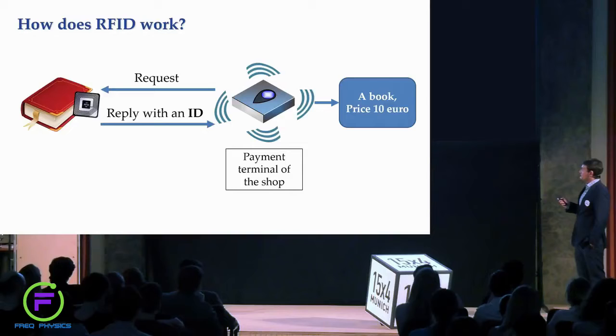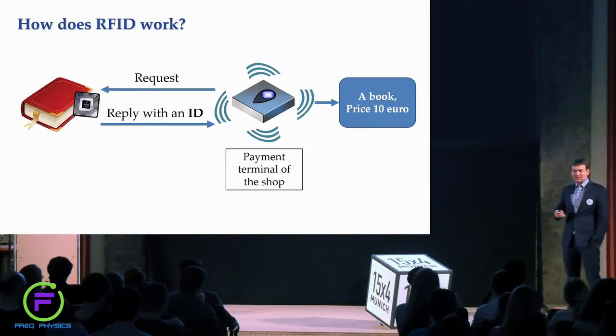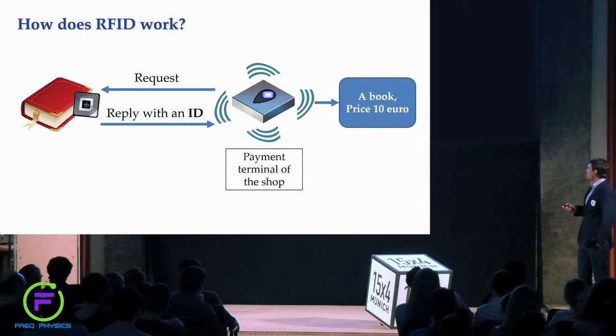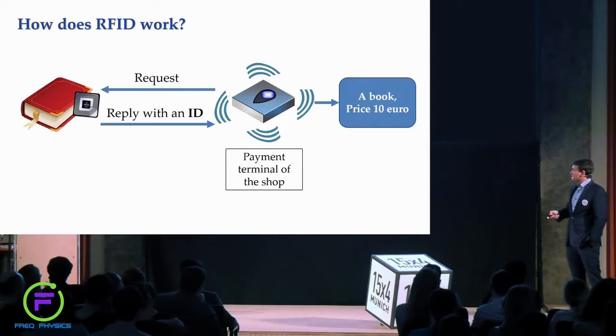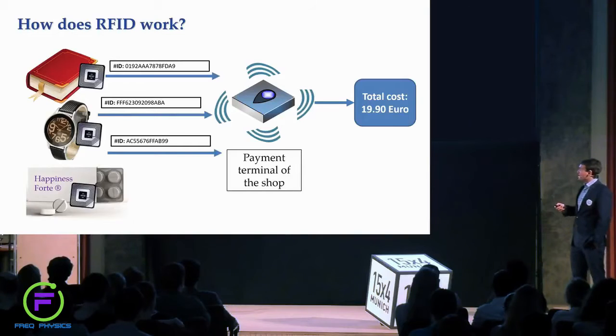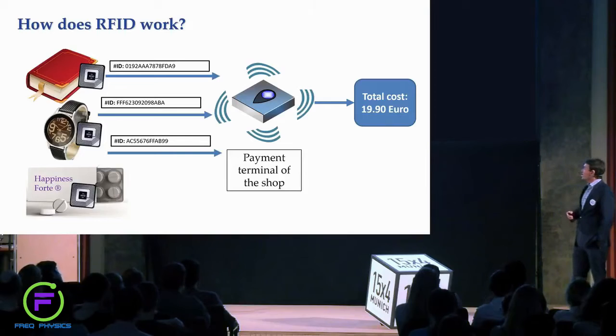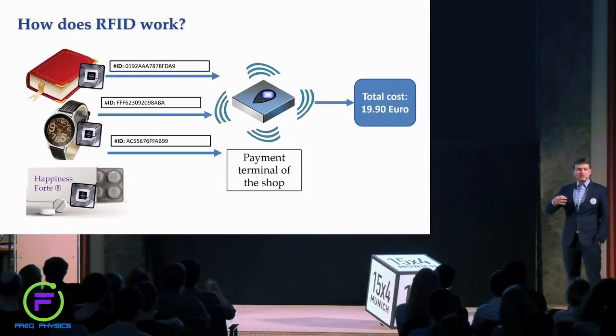The RFID reader sends a request to all the items and they reply with an identification number. The payment terminal can then look up the identification numbers in the database and calculate the price. In a similar way it works with multiple items — they can be scanned simultaneously, they reply with their identification numbers, and the terminal is able to calculate the final price.